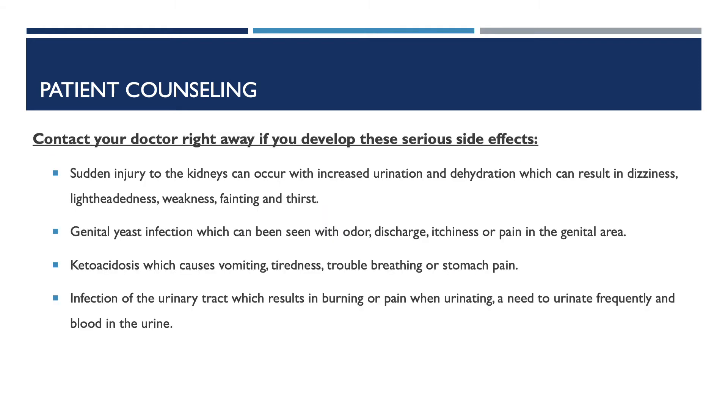Contact your doctor right away if you develop these serious side effects, which includes sudden injury to the kidneys, which can occur with increased urination and dehydration, resulting in dizziness, lightheadedness, weakness, fainting, and thirst. Genital yeast infection, which can be seen with an odor, discharge, itchiness, or pain in the genital area.